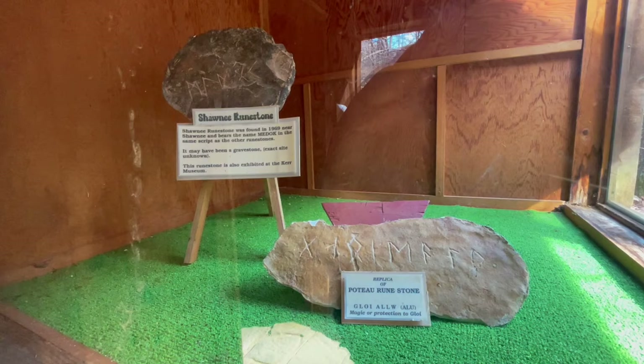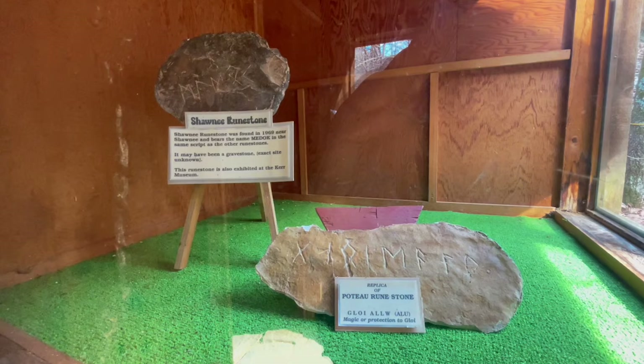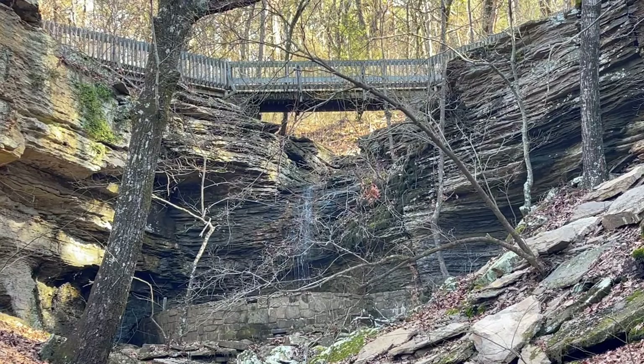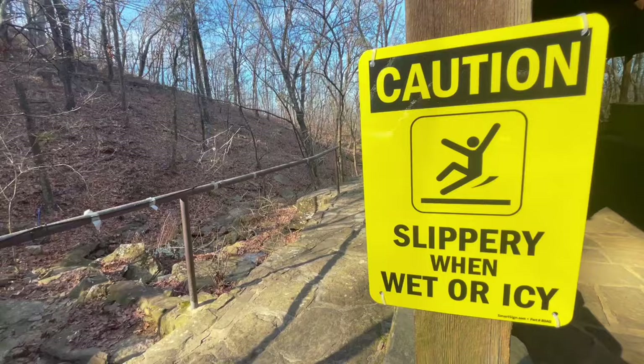Just outside the big runestone, you actually have some examples of the other two they were comparing — these are little replicas, so they're a bit smaller, but they give you an idea of what they looked like when they were found. One was found in 1969, and it's pretty interesting to be able to see the differences between them.